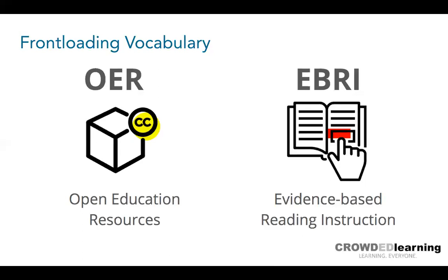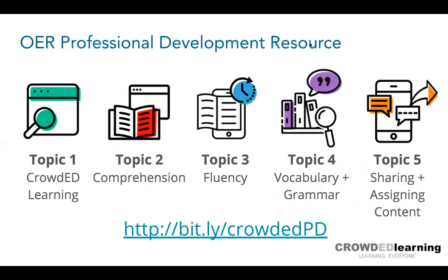As we look at these resources, there are copyrights even though they're free. One resource is openly licensed with Creative Commons, which is why Crowded Learning has taken content from it and put it in different formats to create different activity types. Other tools have terms of use to be mindful of. For example, Common Lit allows you to download PDFs for photocopying to share with students, but you couldn't include that PDF in a Teachers Pay Teachers lesson you've created.